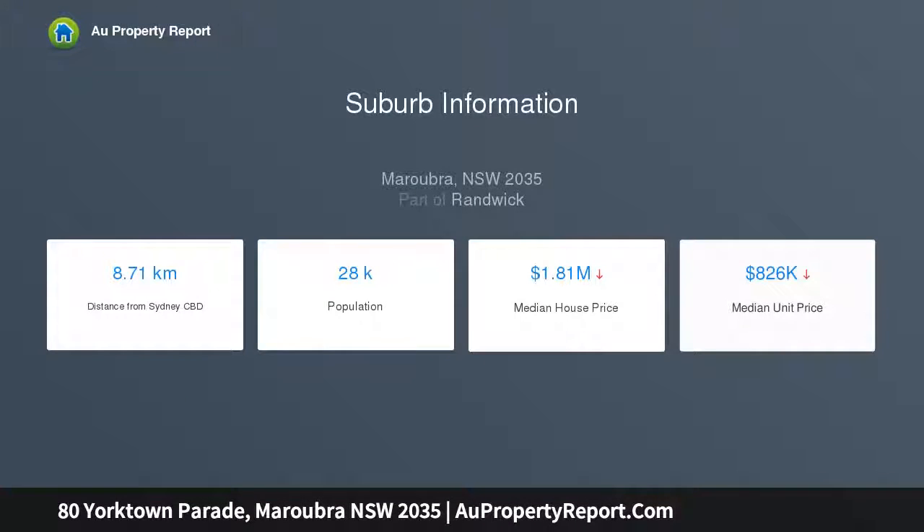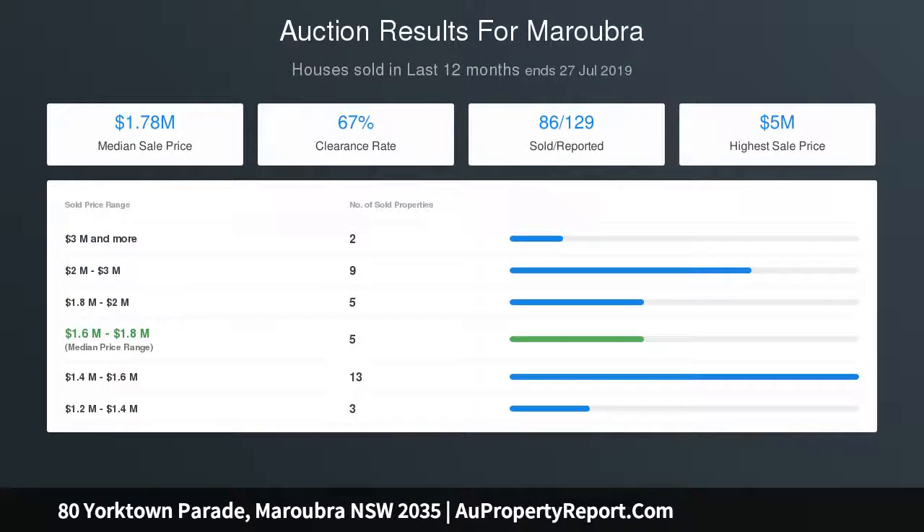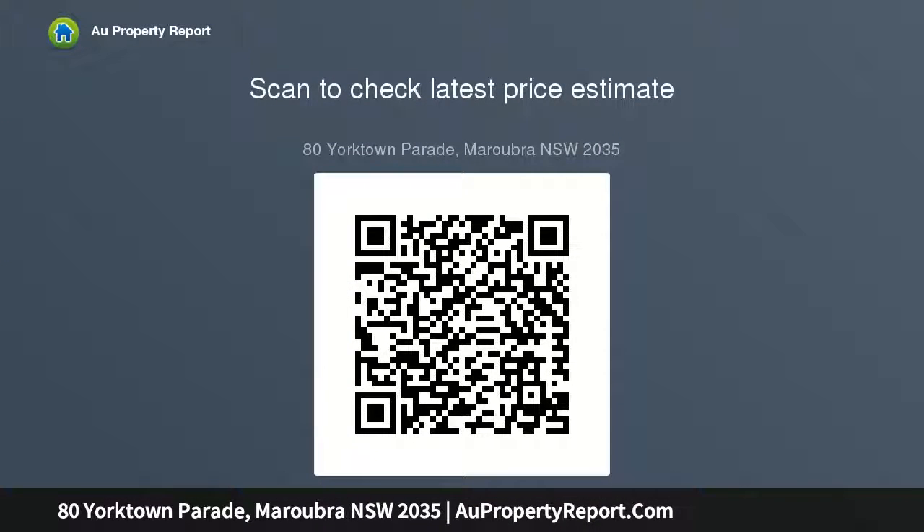Sun-filled rear north-facing 610 sqm block, 24m frontage. DA and CC approval for 9 apartments with underground parking, consisting of 8x2 bedroom and 1x1 bedroom apartments with oversized terraces and gardens. Original dual-level home with deep backyard with established gardens.